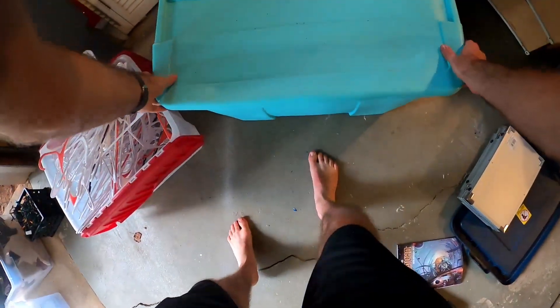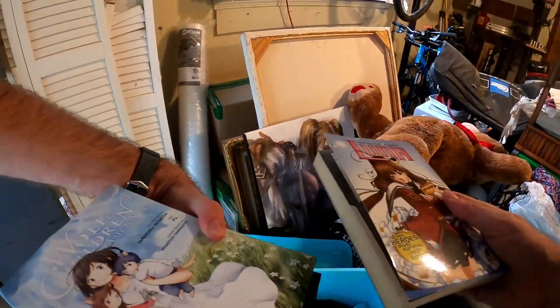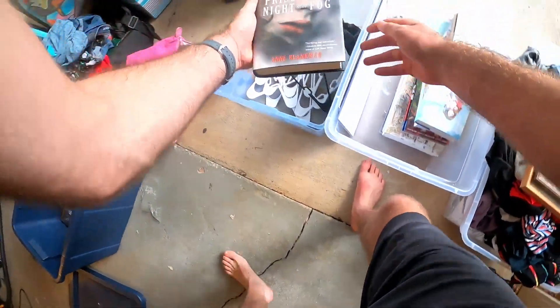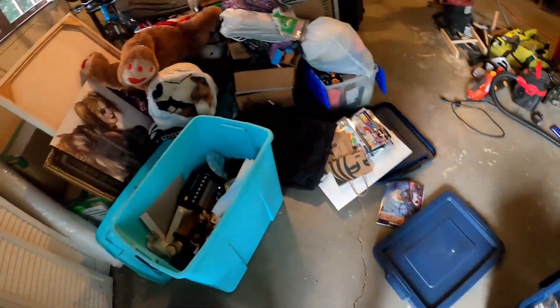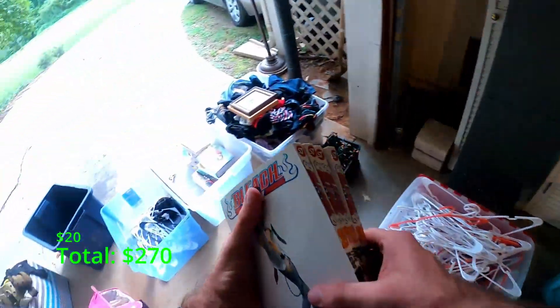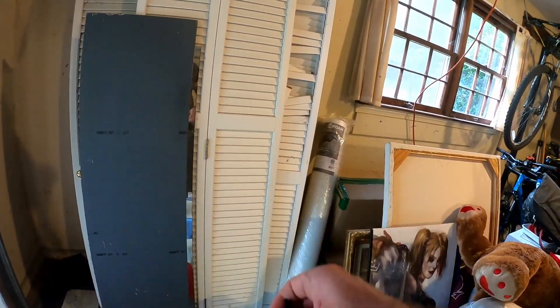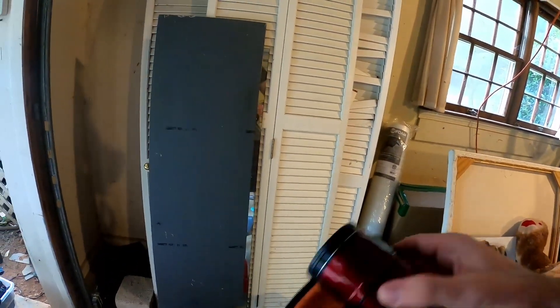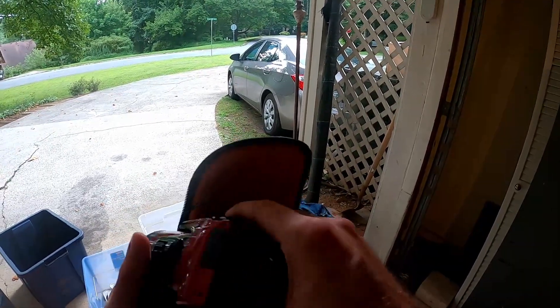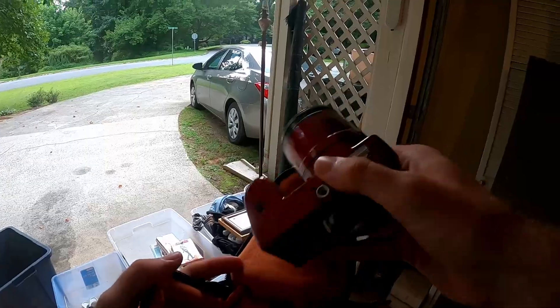All right, big tub number two. Oh, Bleach! Volumes 22, 23, 24 - Bleach manga. And there's a camera bag with a camera - Cool Pics L820. Nice.